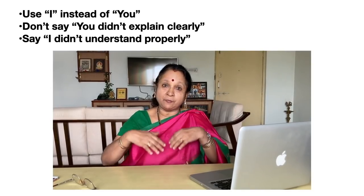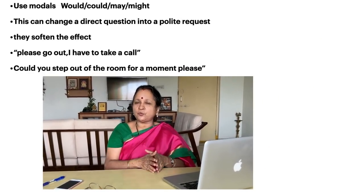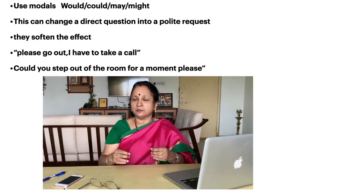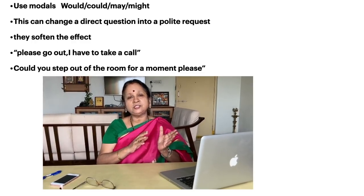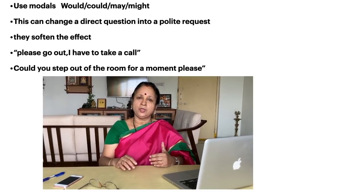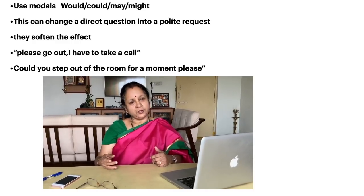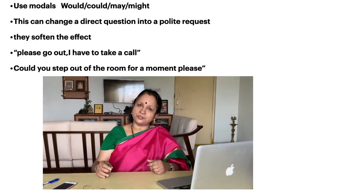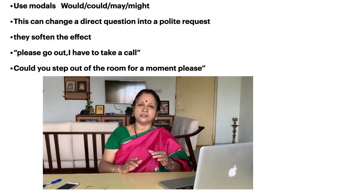When you want to change a direct question into a polite request, you can use the modals: may, might, could, and would. These change the sentence into one with a very polite tone. So instead of saying 'I want a cup of coffee' or 'get me a cup of coffee,' you can say 'could I have some coffee please?' or 'could you pass the water please?' When we use the modal 'could,' it gives a very polite form to the sentence.